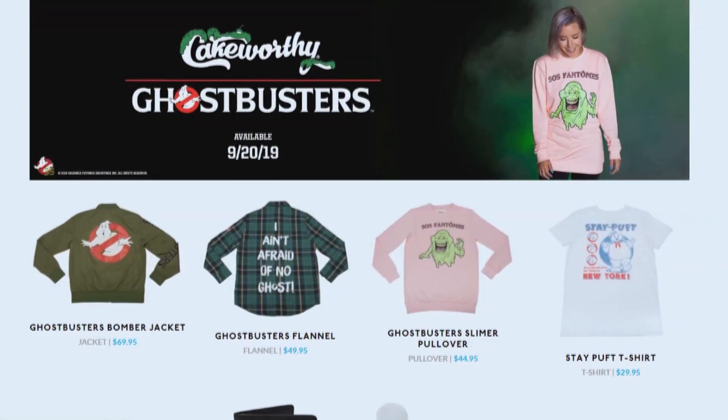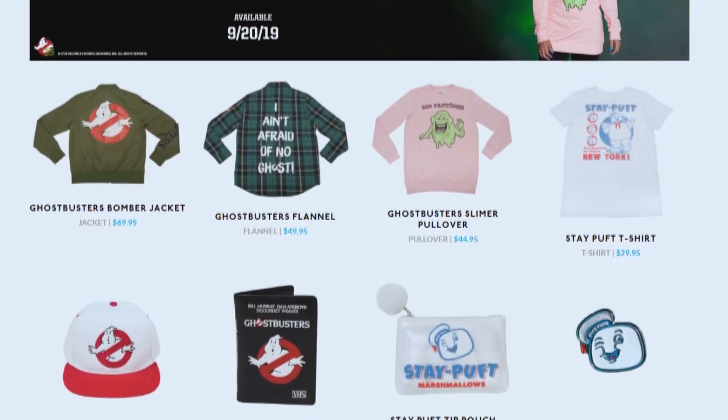Hey everybody, Jason here of GhostbustersNews.com and as always Ghostbusters News right here on YouTube. Today I am back with some more Cakeworthy goodness. For those who don't know, Cakeworthy is a clothing company and they just released a brand new Ghostbusters line.